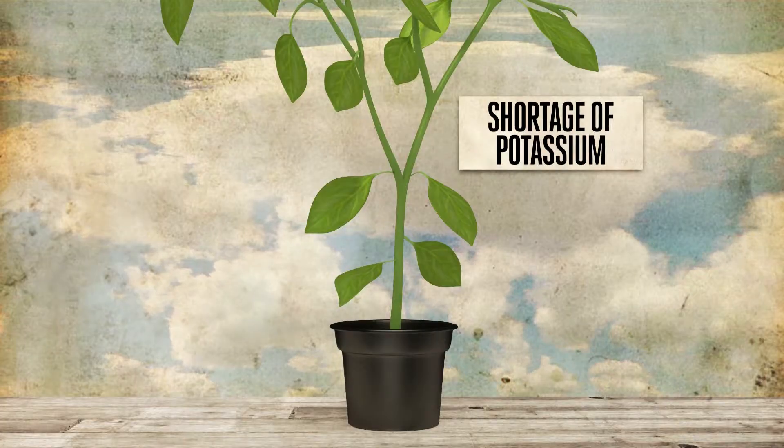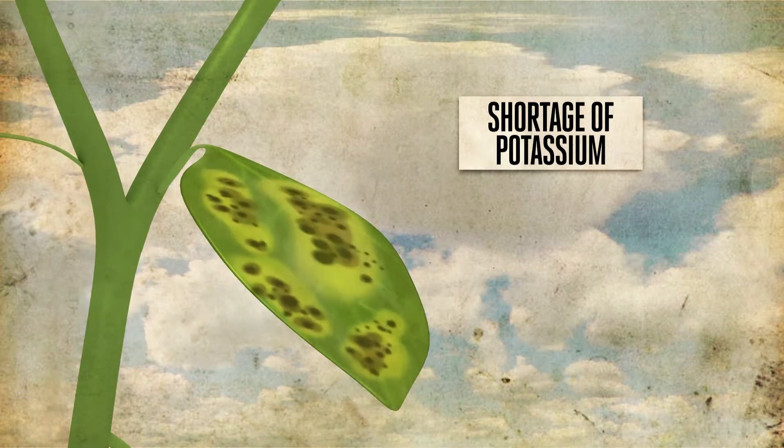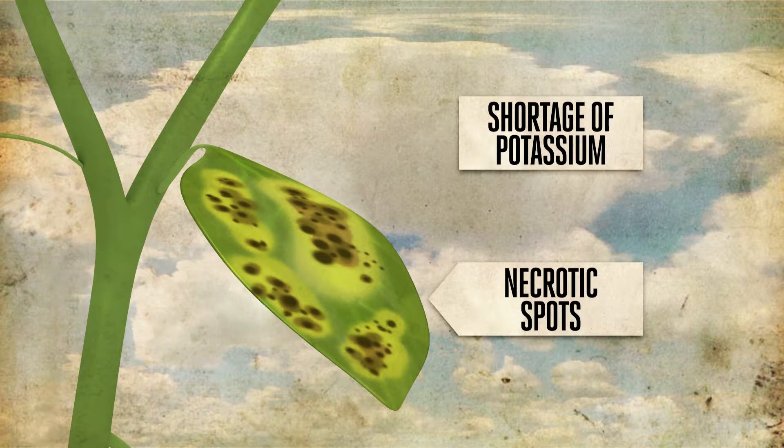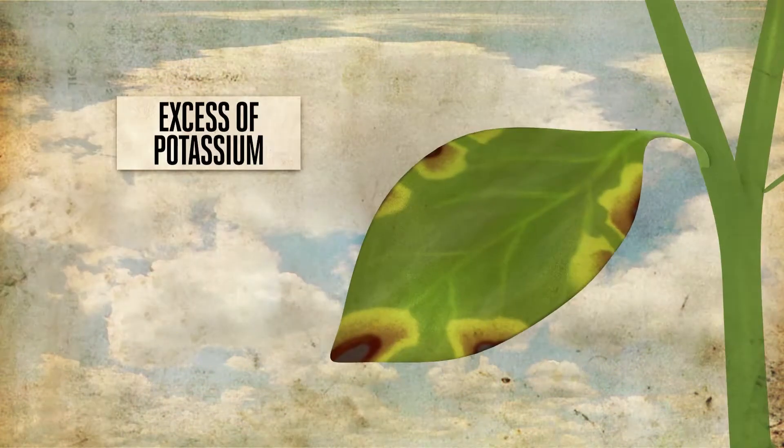In addition to water uptake and management, potassium is critical for the production of key enzymes, proteins, and other compounds. A shortage of potassium will result in a plant that is soft and weak. The leaves develop necrotic spots across the surface, partly because of the lack of water to cool the leaf.